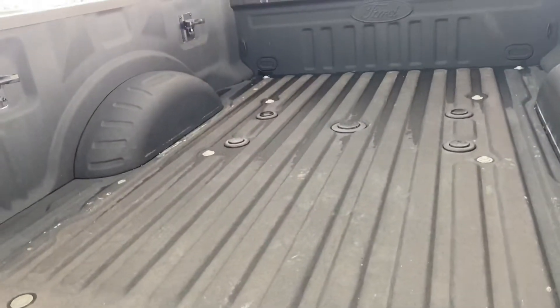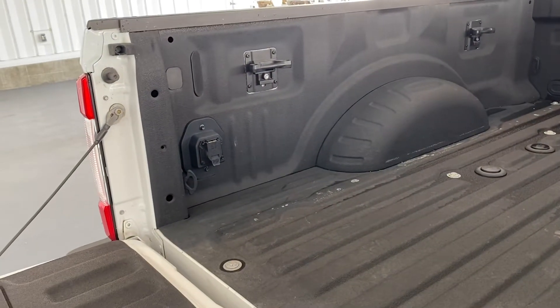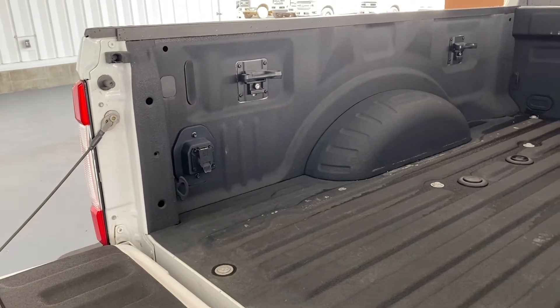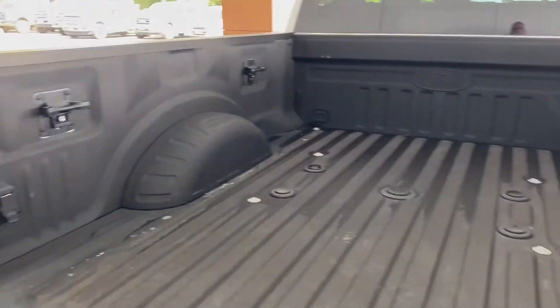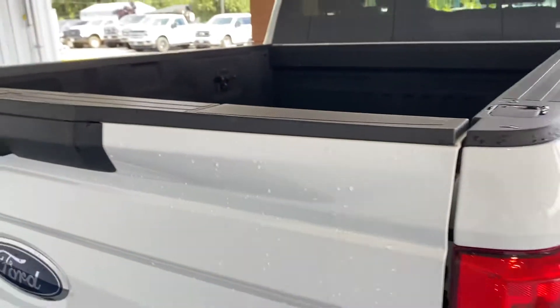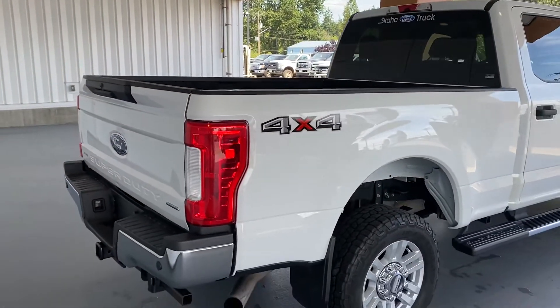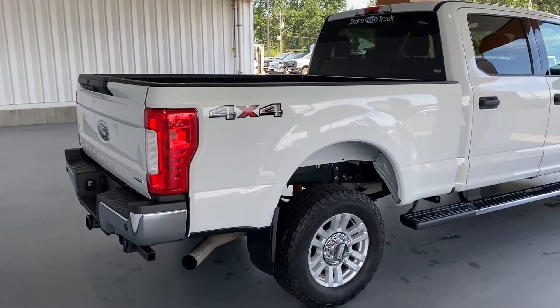Fifth wheel prep as well, if you needed that. Power outlets in the box, which is perfect for your camper or your fifth wheel. Additional tie-down cleats, spray-on box liner — obviously, as you can see, super clean.